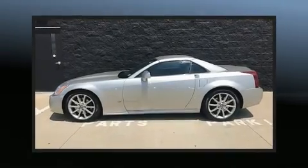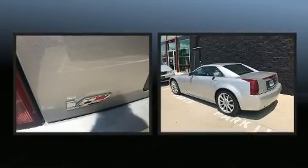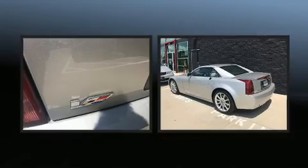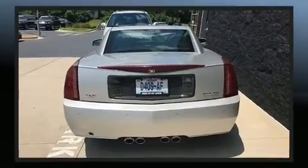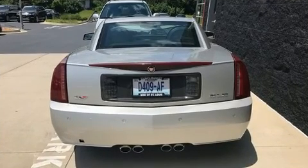Step into the 2006 Cadillac XLRV. With less than 20,000 miles on the odometer, this vehicle is constructed with a discerning driver in mind. It features an automatic transmission, rear-wheel drive, and a powerful eight-cylinder engine.